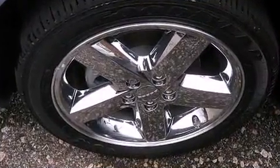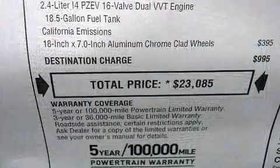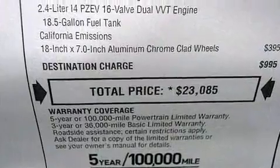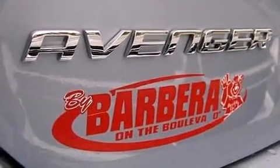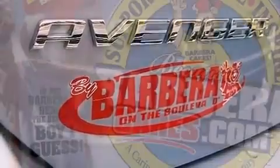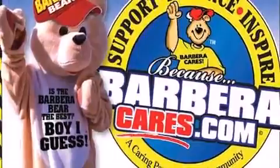Top features include a split folding rear seat, delay-off headlights, front and rear reading lights, remote keyless entry, and cruise control. A premium sound system drives six speakers, providing you and your passengers a sensational audio experience.